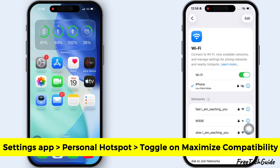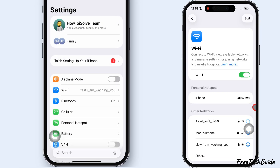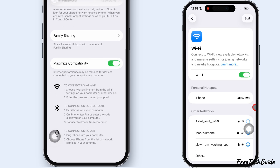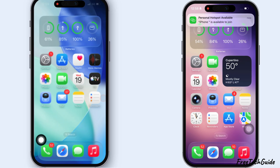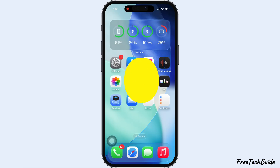In other cases, if you connect devices that support the 5 GHz band — for example, iPhone 12 or later devices — then you need to turn off Maximize Compatibility. If the Hotspot is not working because of an internal software glitch, follow the third solution.